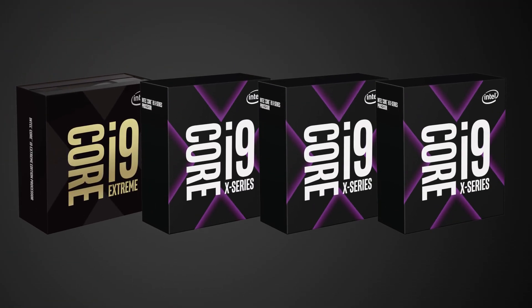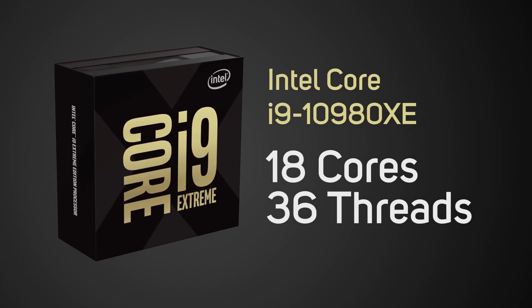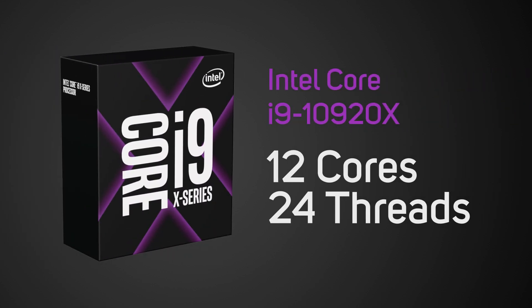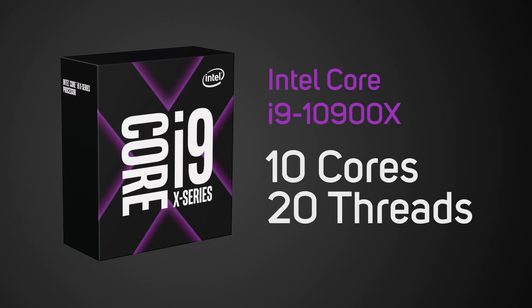The X-Series consists of four CPUs: the Intel Core i9-10980XE with 18 cores and 36 threads, the Intel Core i9-10940X with 14 cores and 28 threads, the Intel Core i9-10920X with 12 cores and 24 threads, and the Intel Core i9-10900X with 10 cores and 20 threads.